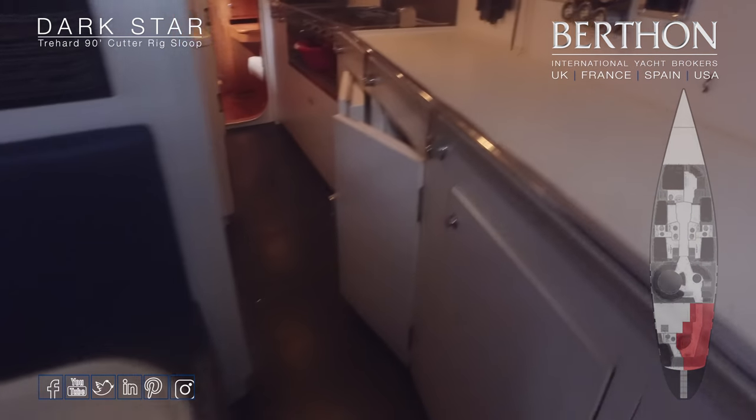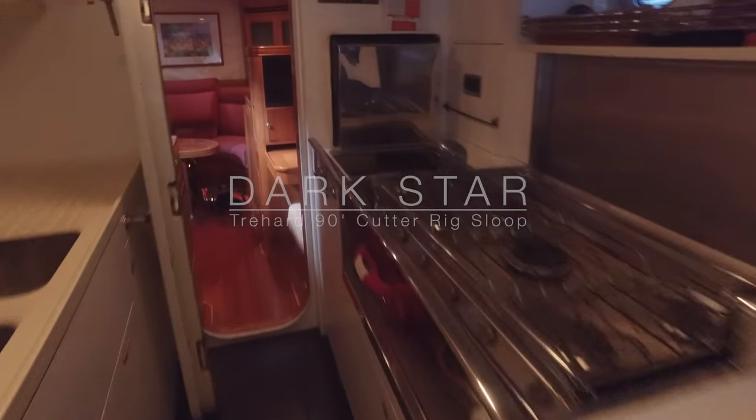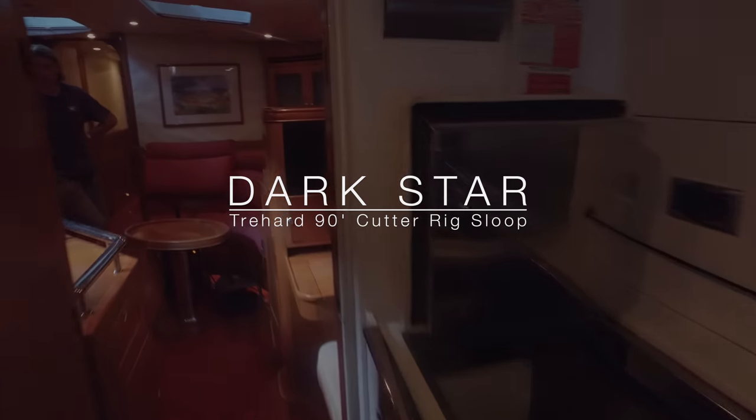And then we're just going to walk down this long galley. And here is Dark Star — a fantastic looking yacht.